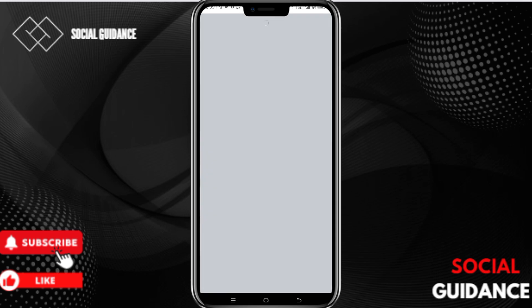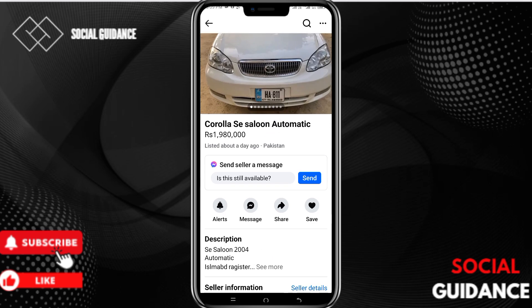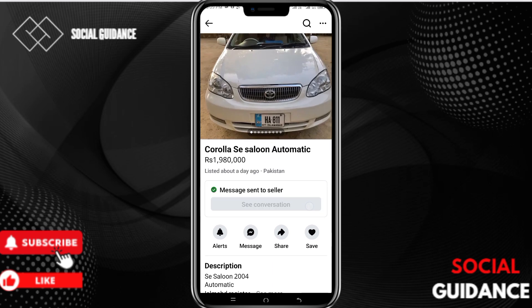Once you choose an item, simply click on the image. Here we have a Send option. Once you click Send, a message will be sent to the seller asking if it is available or not. They will reply and you can continue the conversation and then buy the product.